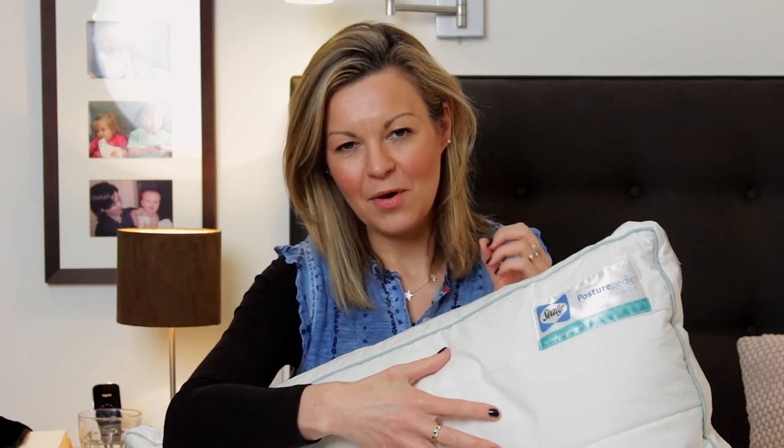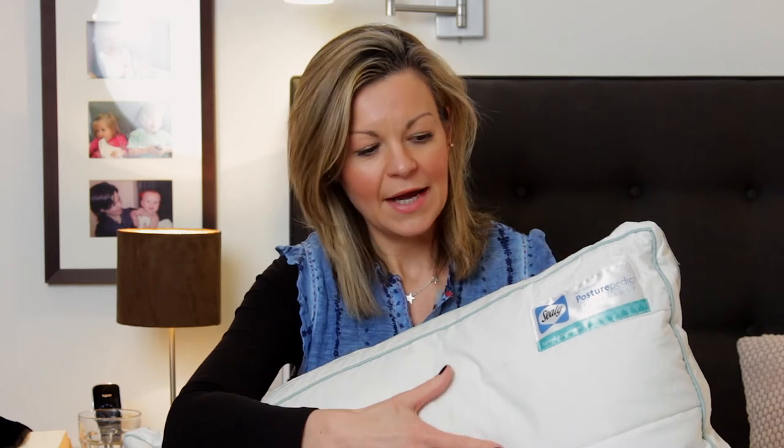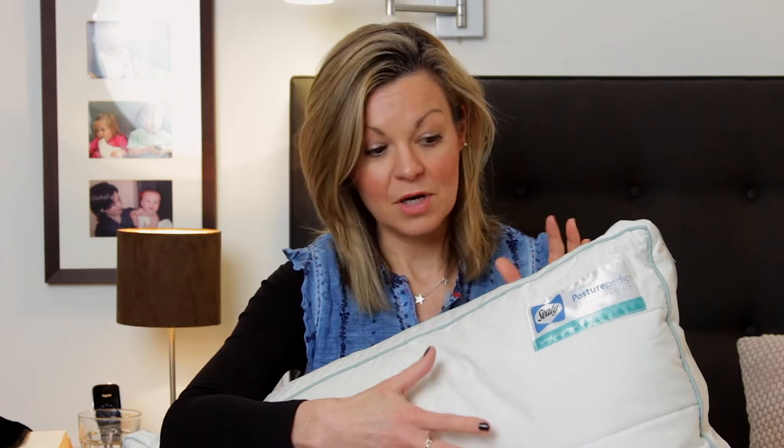Holding the Sealy pillow now it actually feels very soft when I push into it, but that first night sleeping on it — because I had been used to ridiculously soft pillows — it felt much firmer than I was used to, and I even had a little bit of tenderness around my ear from sleeping on it overnight. That was one night only, and that very first night I continued to clench my jaw. My neck did feel a little better, but I was wondering whether I was going to be able to carry on with this pillow after night one.